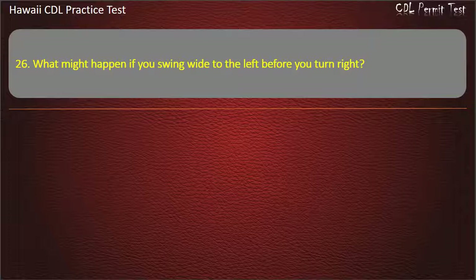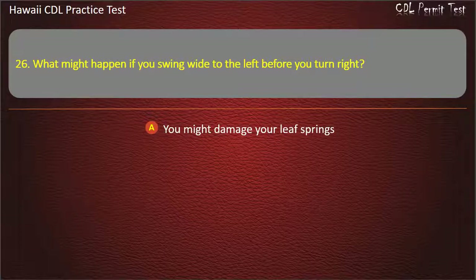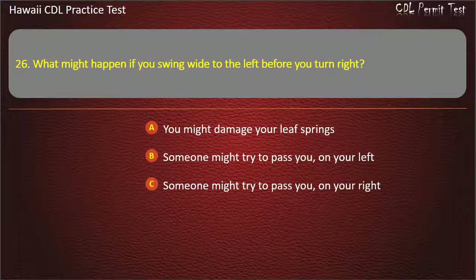Question 26: What might happen if you swing wide to the left before you turn right? You might damage your leaf springs. Someone might try to pass you on your left. Someone might try to pass you on your right. All of the above. Answer: Someone might try to pass you on your right.